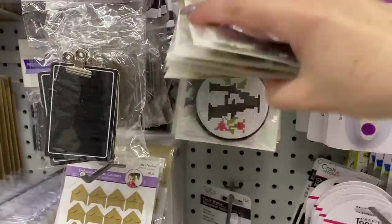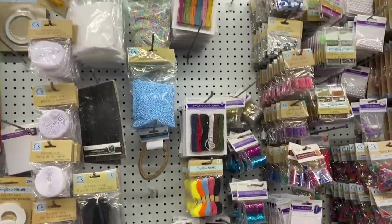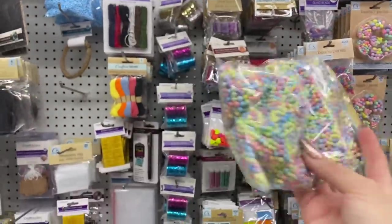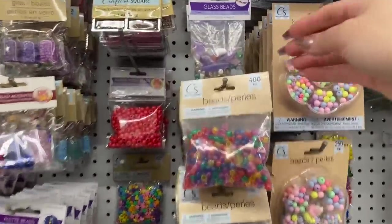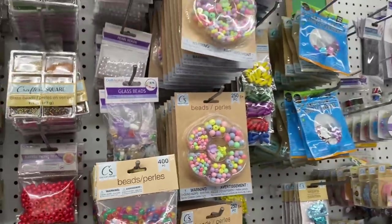These would be cute as an accent in a notebook even if you didn't attach them to a plastic ring — just use them on a page. I'm actually going to grab these for some shaker pockets I have in mind. They also have — oh, these are glass so they're quite heavy — but I really like the purples.